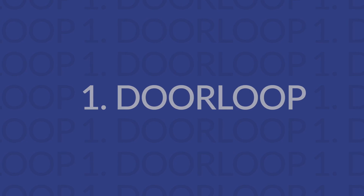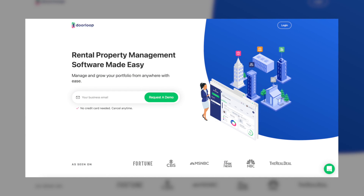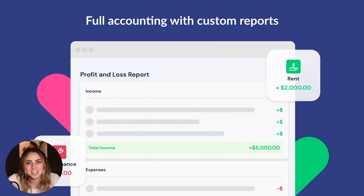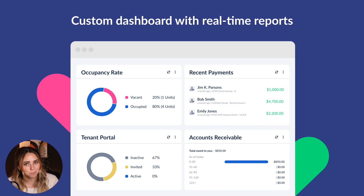First, we have DoorLoop. DoorLoop is a complete property management software tool that makes managing and growing your portfolio simple and easy. The dashboard is designed to be highly intuitive and easy to use and easy to get started with.